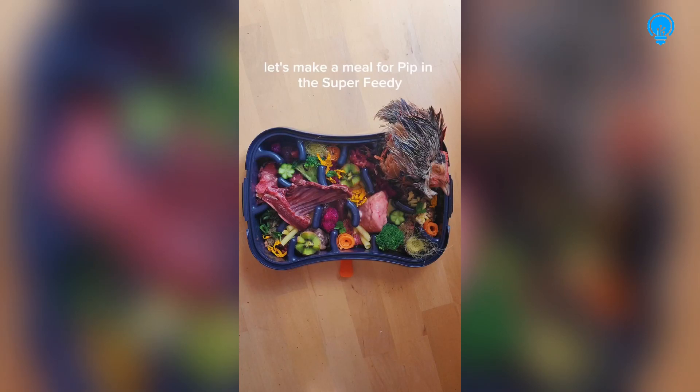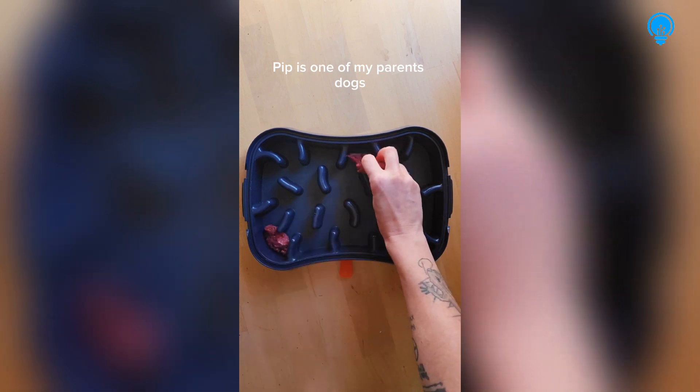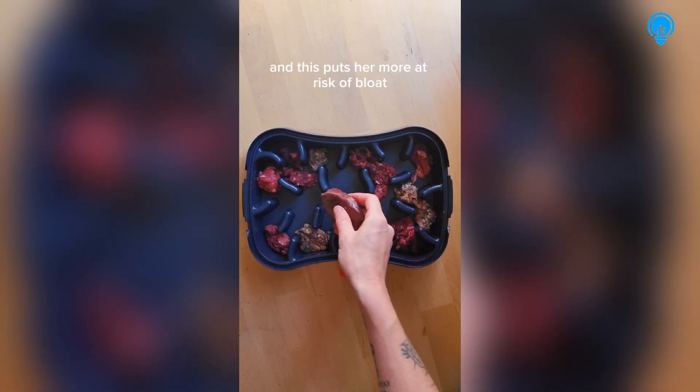Let's make a meal for Pip in the Super Feedy 4-in-1 Slow Feeder. Pip is one of my parents' dogs, and slow feeders are beneficial for her since she is a deep-chested dog, which puts her more at risk of bloat.